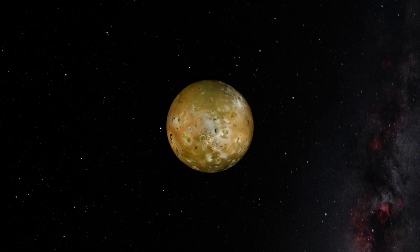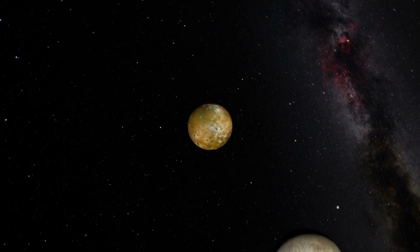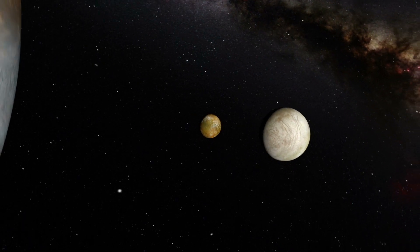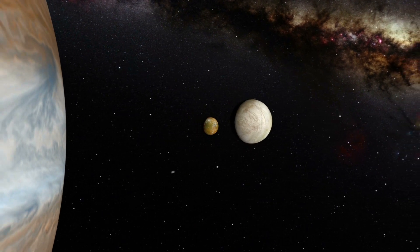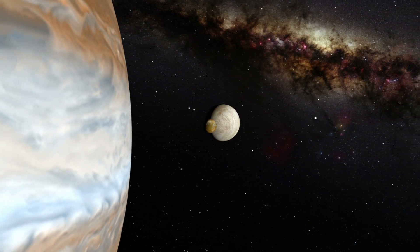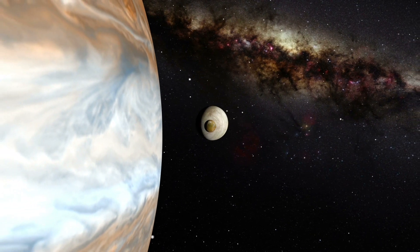Europa has been in the news lately due to recent discoveries. Europa is different to anything else we have seen, but it might also be very important for our space exploration. Europa is actually one of the moons of Jupiter, and it is currently attracting a lot of scientific attention and for good reason. Europa is the smallest of Jupiter's large satellites, but it seems it might be the most important one too.